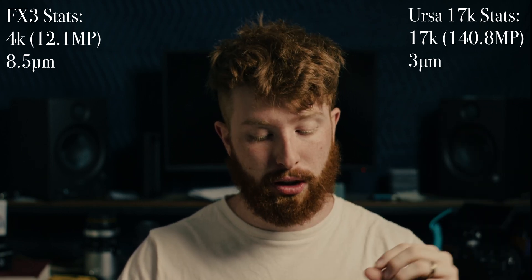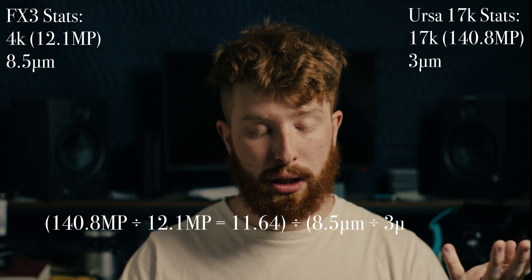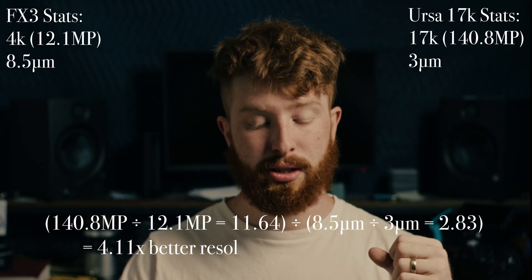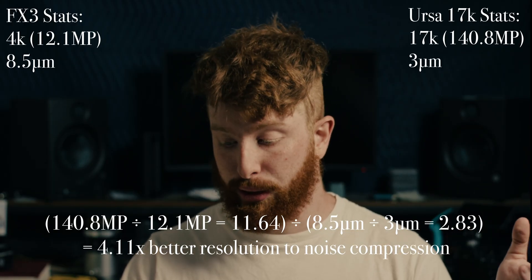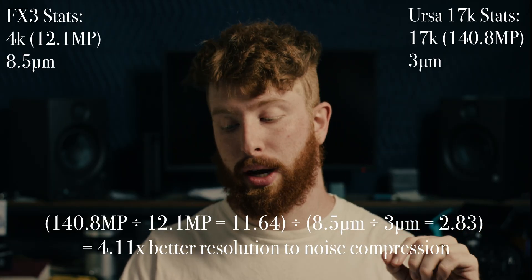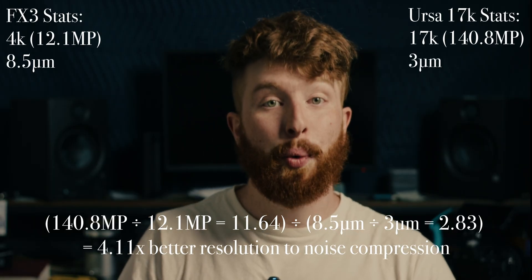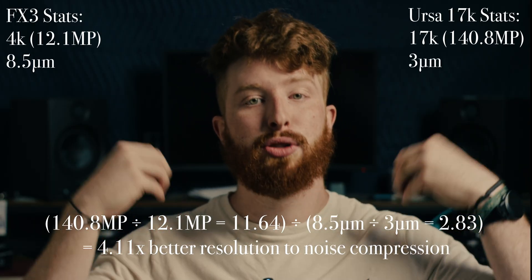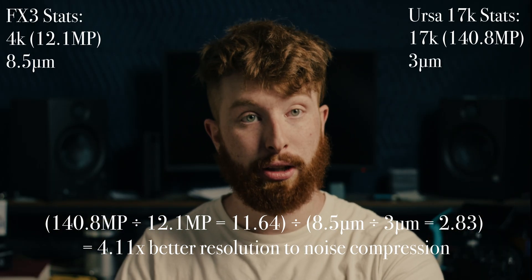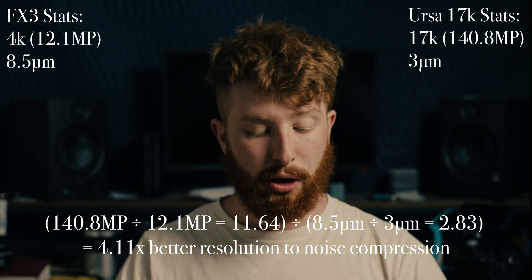If we divide that resolution ratio by the pixel pitch ratio — approximately 8.5 divided by 3 — we get about 3.9. So the URSA 17K handles noise 3.9 times as well as the FX3. That said, the kicker is proper exposure. A lot of people have seen high-ISO FX3 footage and felt it looks better than cinema camera footage at the same ISO, and there are good reasons for that.